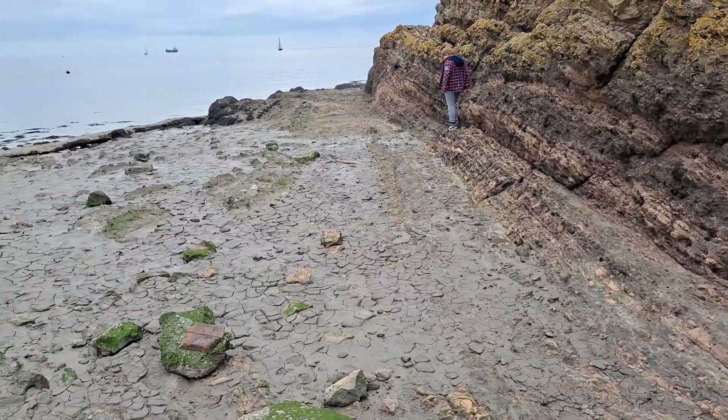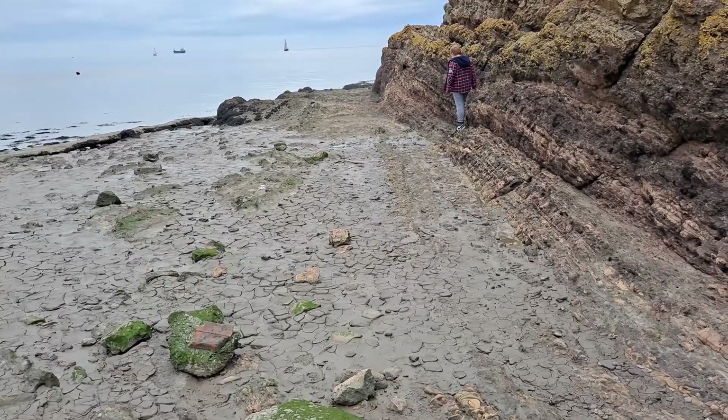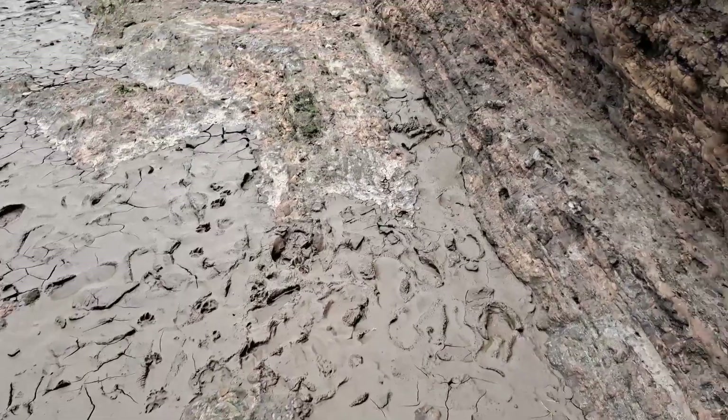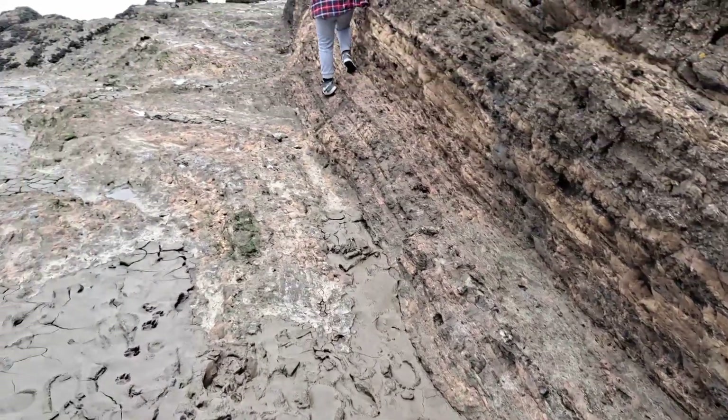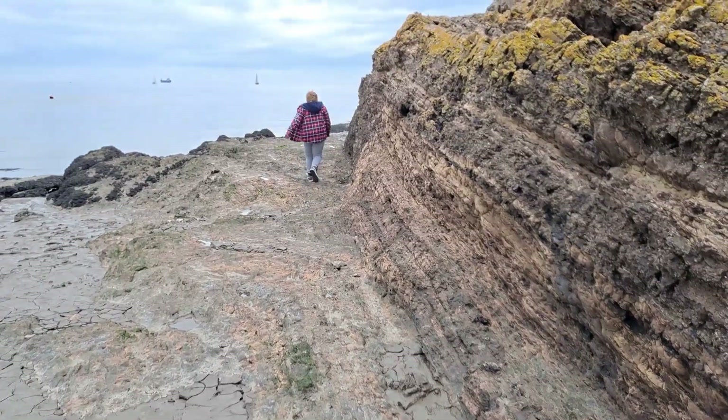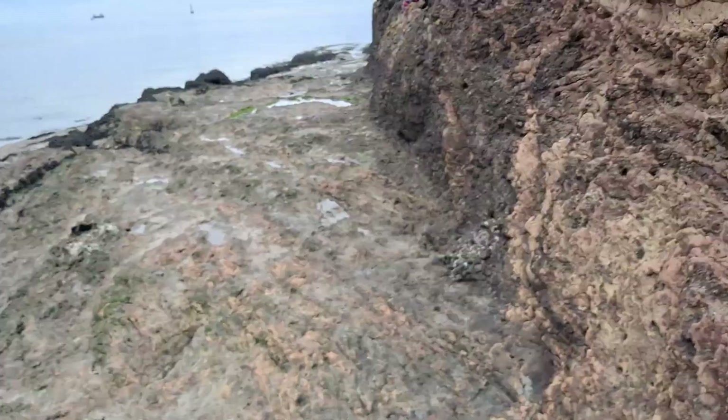Once we're round there, then we're above the mud level. That's a bit muddy just there, but we can go round. That was easy enough.